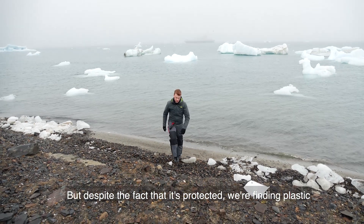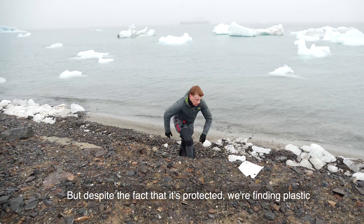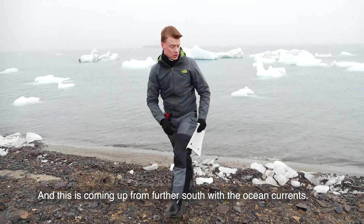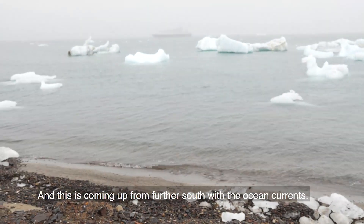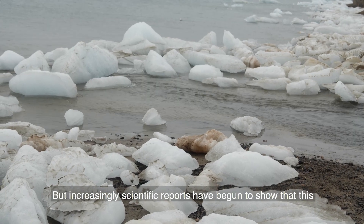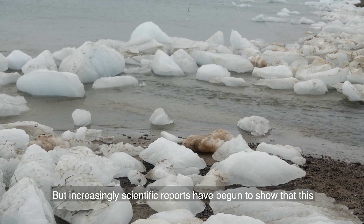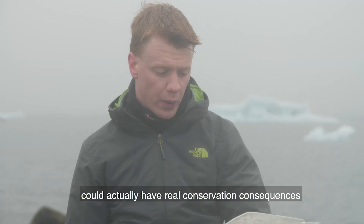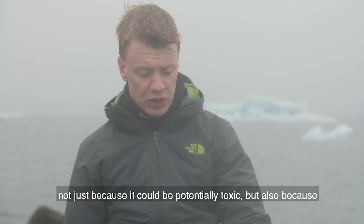But despite the fact that it's protected, we're finding plastic washed up along the beaches, and this is coming up from further south with the ocean currents. For a long time we just thought this was unsightly, but increasingly scientific reports have begun to show that this could actually have real conservation consequences.